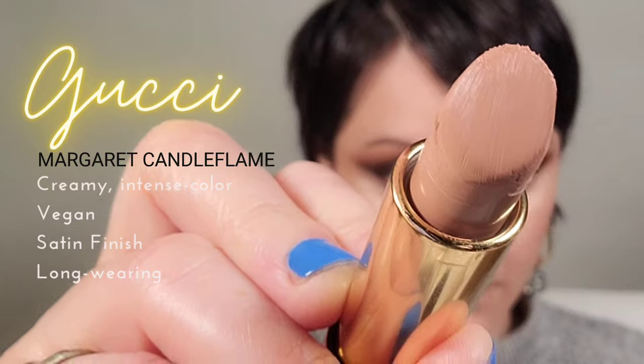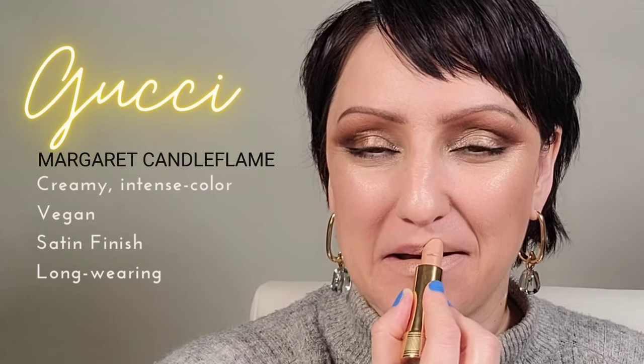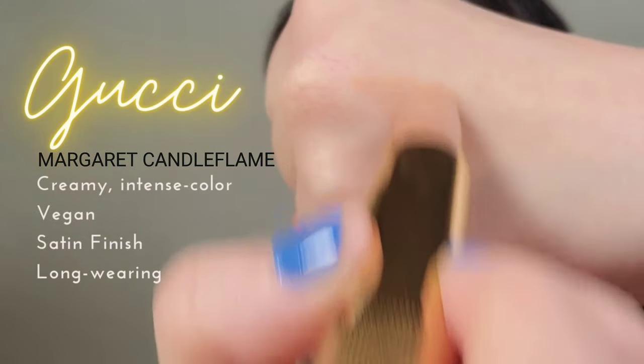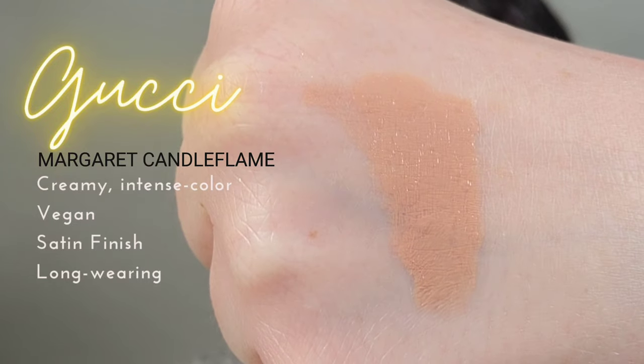Our first lipstick is Gucci. I've talked about this one quite consistently but it is a true perfect nude — it just takes out all the color on your lips. It has a nice hydrating base and it stays on really well, but most importantly it really is a true nude color. It's a true editorial look because it does take all the color from the lips.